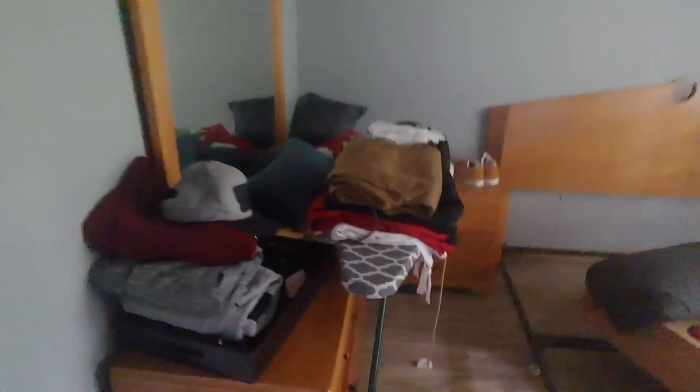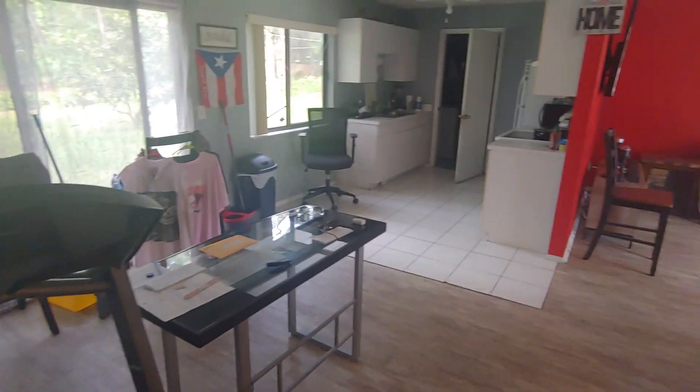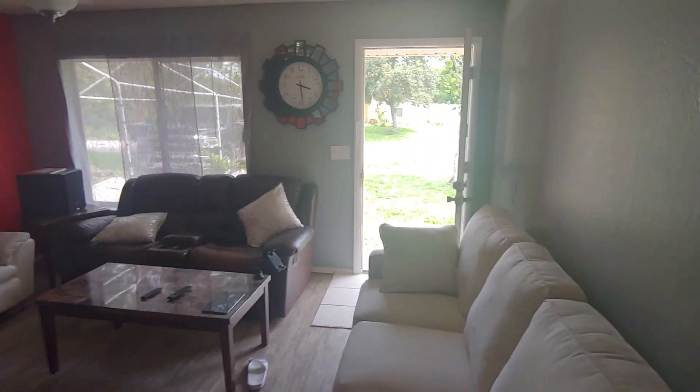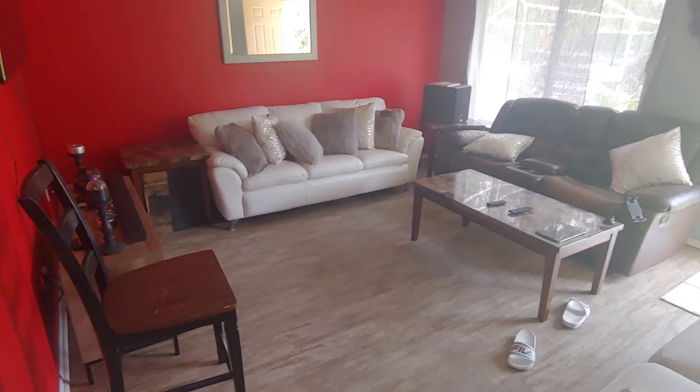Dresser in here will be included, we have a frame, a little nightstand. That's it. I think this is pretty much a nice place — move right in, let it take care of.